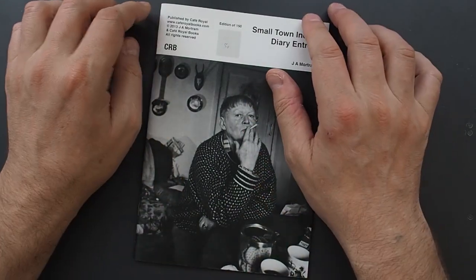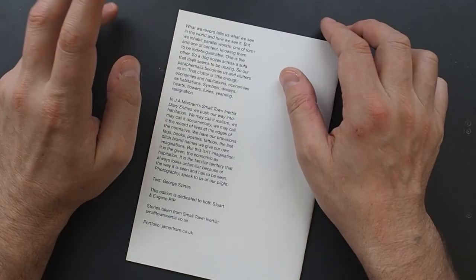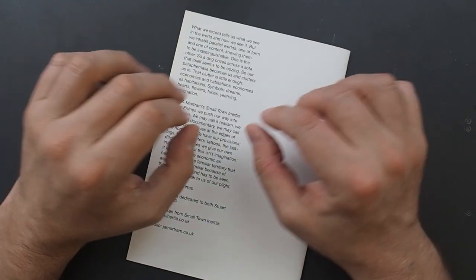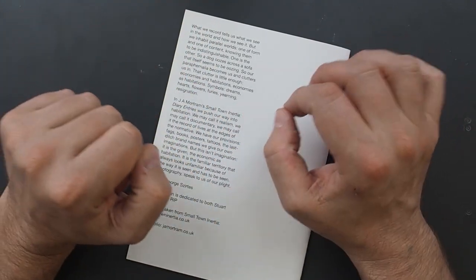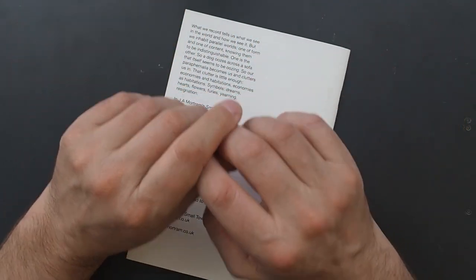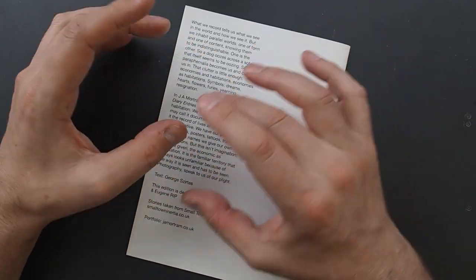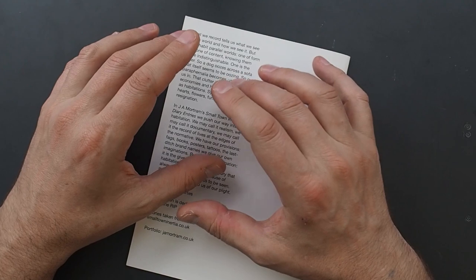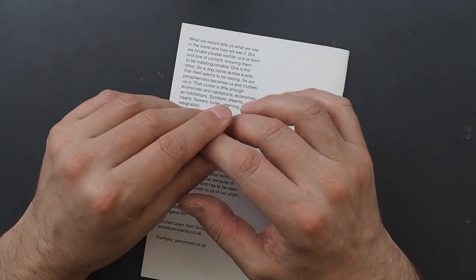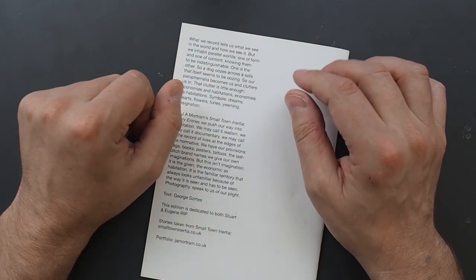What I like about this particular photo book is there's some text. I often think sometimes with a little bit of text, a little bit of insight, it is important to set the scene a little bit. And I know photography can set its own scene, but it can help the narrative — a bit of dialogue can help set the scene of the story and give the viewer a little bit more information.